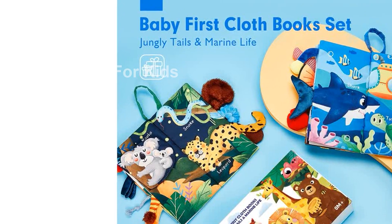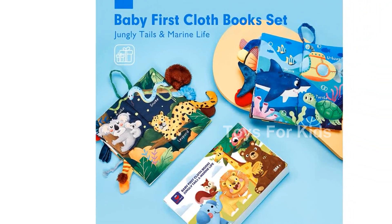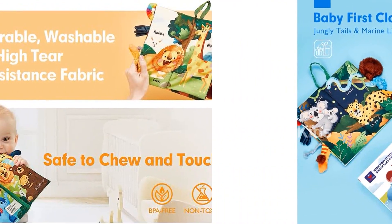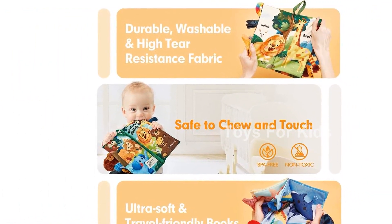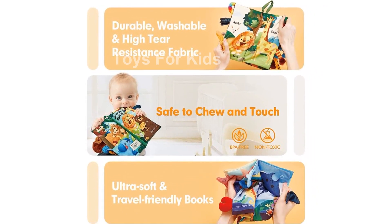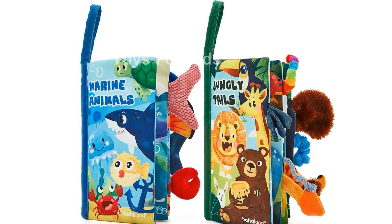The soft and plushy pages of these books produce rustling and squeaky sounds when turned, capturing your baby's attention and curiosity. The high-contrast colors on each page promote vision development and color recognition skills. The sounds provide auditory and visual stimulation that babies love.